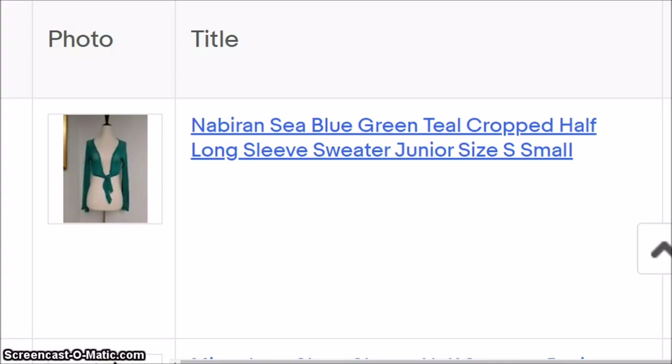Hey guys, welcome back — this is part three of the Wholesale Ninja Ross clothing unboxing. I still have a little bit left; I did get through most of it. The further we get into these videos, the worse the items are going to get.